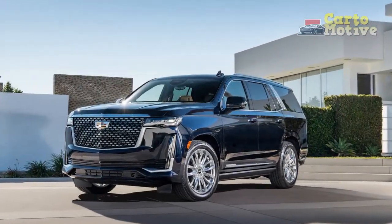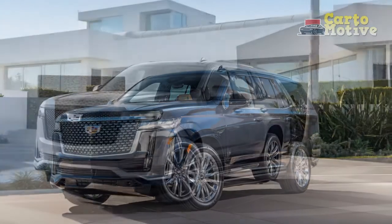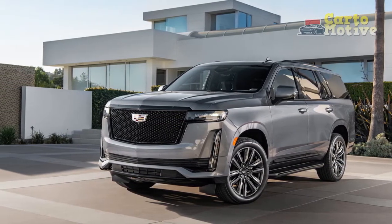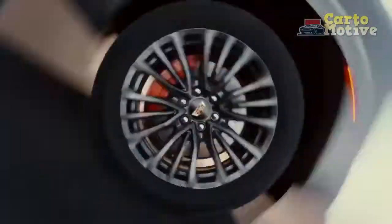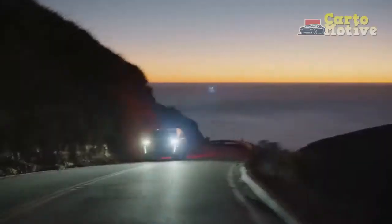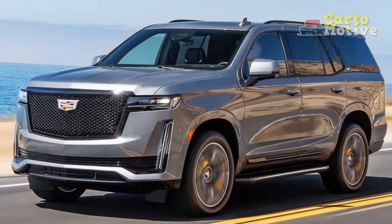Exterior: always a bold statement. Cadillac knew not to mess too much with the Escalade's instantly recognizable exterior. Although it rides on a new platform, the 2021 Escalade can't be mistaken for anything else. Up front, the SUV receives Cadillac's new signature vertical lighting element featuring sleek horizontal headlamps. The vertical taillights contain a unique light signature along with three-dimensional layers and finishes with more detailed etching.